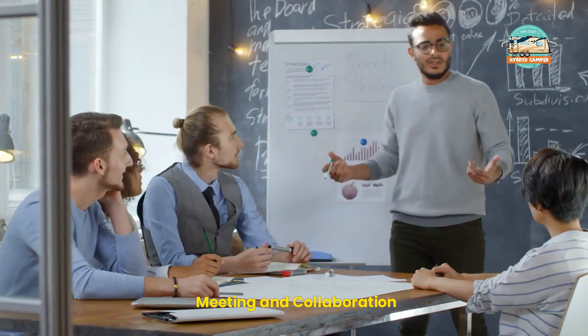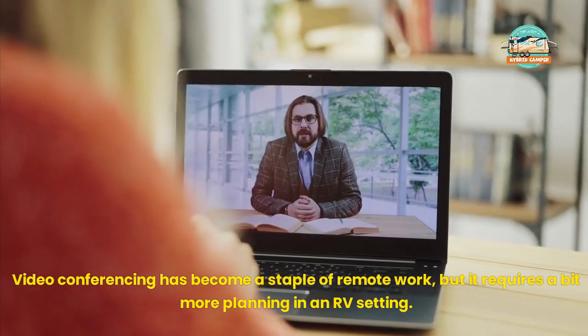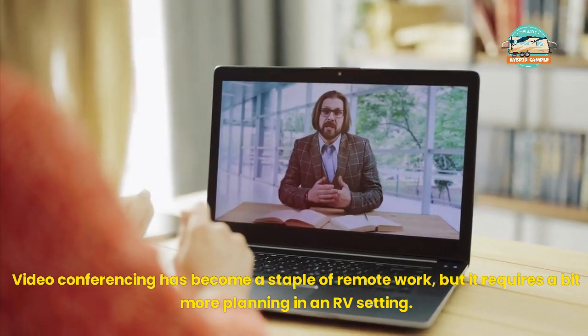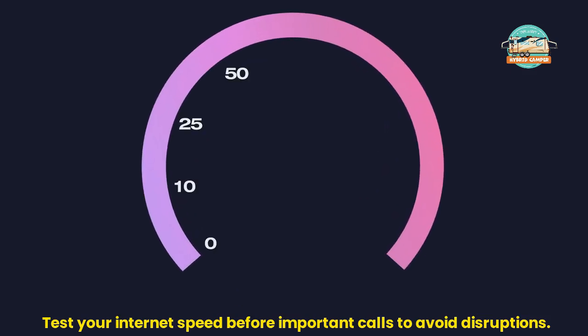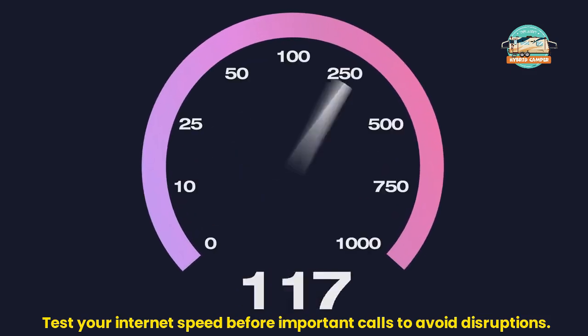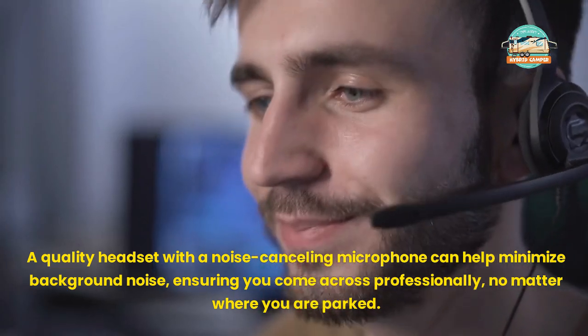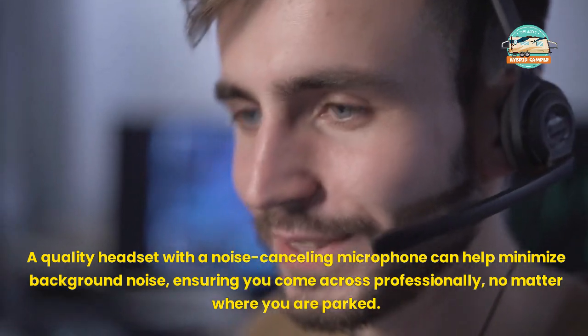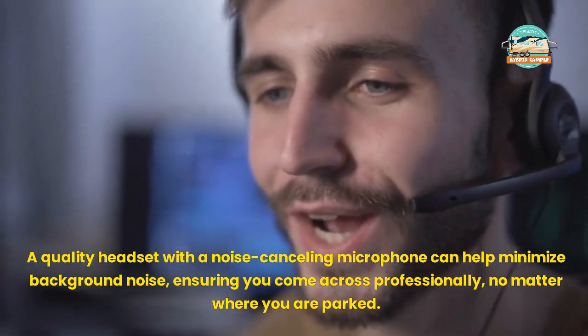Meeting and Collaboration. Video conferencing has become a staple of remote work, but it requires a bit more planning in an RV setting. Test your internet speed before important calls to avoid disruptions. A quality headset with a noise-canceling microphone can help minimize background noise, ensuring you come across professionally no matter where you are parked.